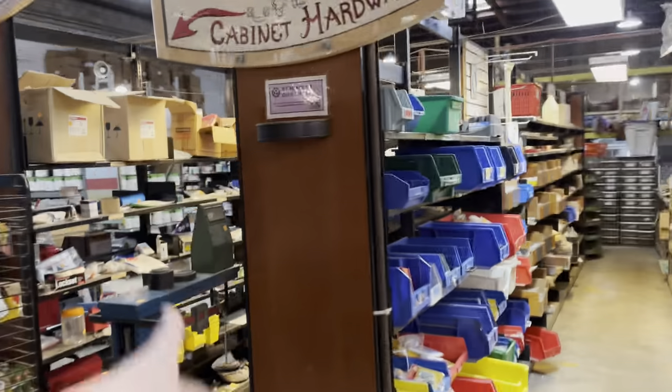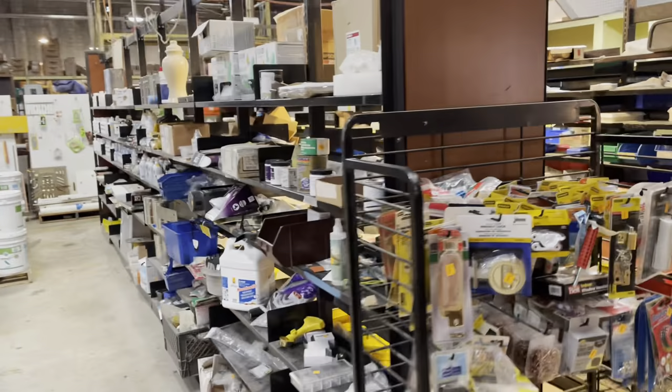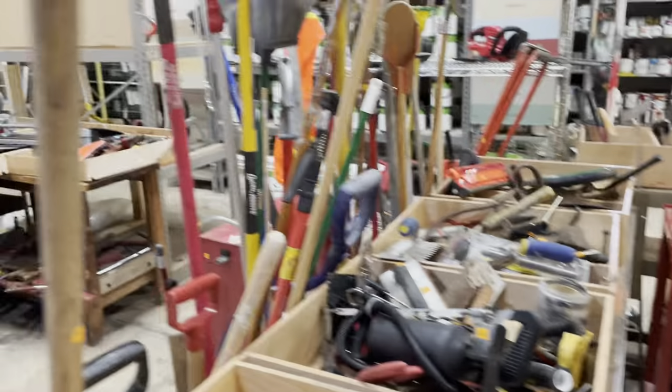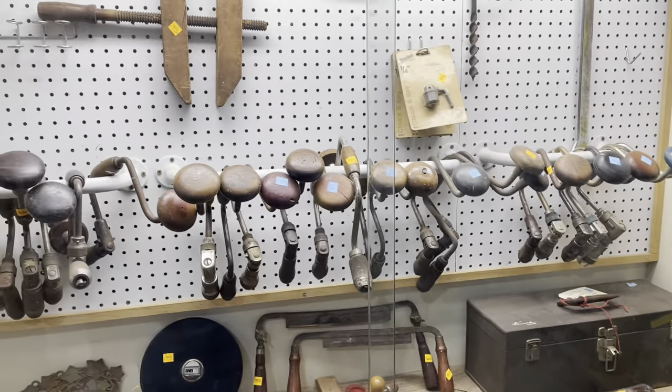Over here we've got fasteners, miscellaneous hardware — fun things to kind of root around in that section. Moving down here, we've got tools. We've got a lot of really great tools: garden tools, power tools, larger tools, antique tools. A lot of cool stuff in this section as well.